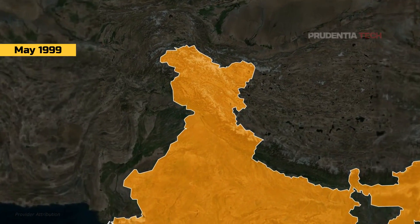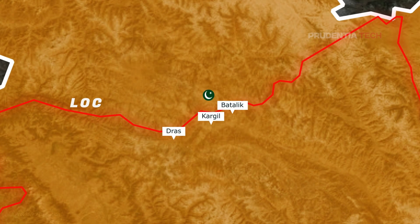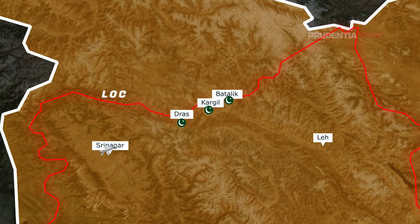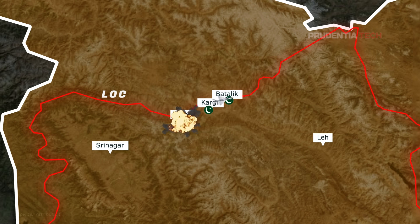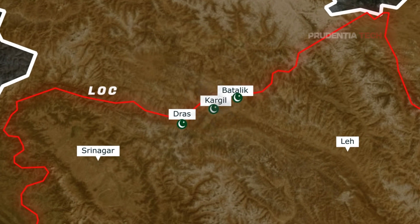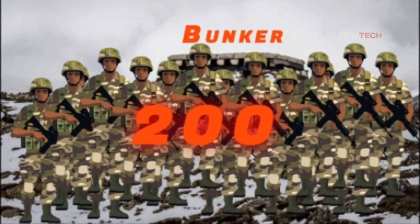By the end of May 1999, the Indian Army realized that clearing out numerous Pakistani bunkers located high up in the Kargil hills and surrounding areas needed intense aerial bombardment. The Indian Air Force responded by sending in MiG-27 and MiG-21 fighter planes to bomb the hilltops occupied by the Pakistanis. But in spite of repeated bombings, many Pakistani bunkers were still intact. The IAF realized their bombing was deadly but not accurate — and the Indian Army estimated it would take about 200 soldiers to clear out each bunker.